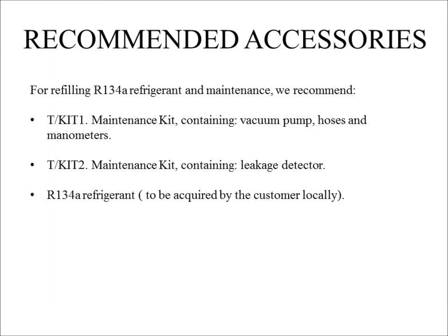Recommended accessories: for refilling R134-A refrigerant and maintenance, we recommend T/KiT1 maintenance kit containing backing pumps, hoses, and manometers; and T/KiT2 maintenance kit containing a leakage detector. R134-A refrigerant is to be acquired by the customer locally.